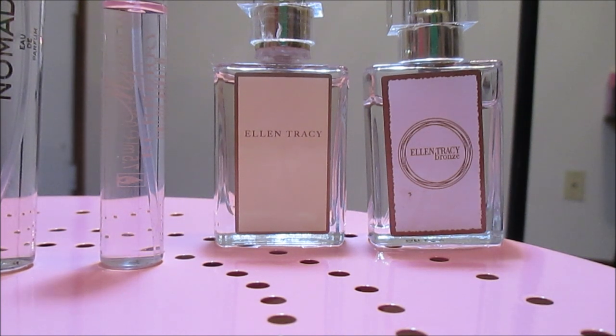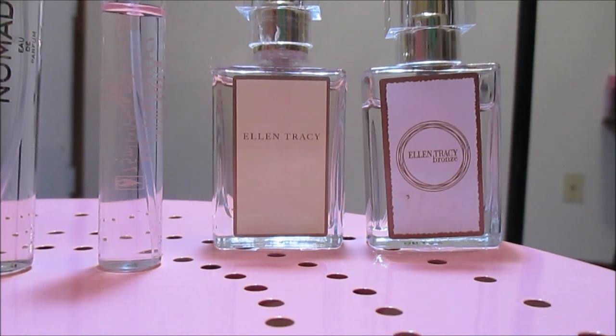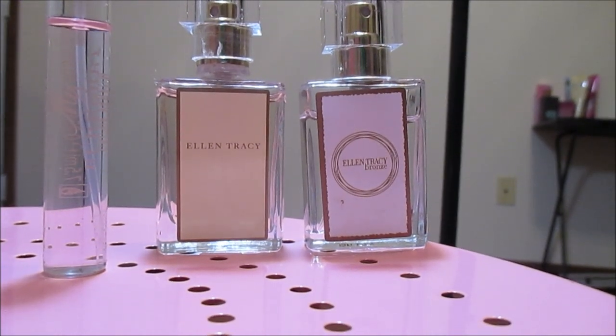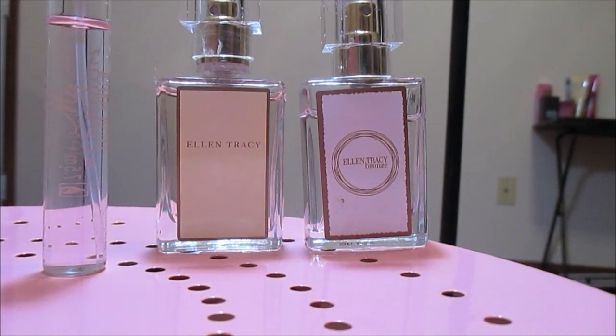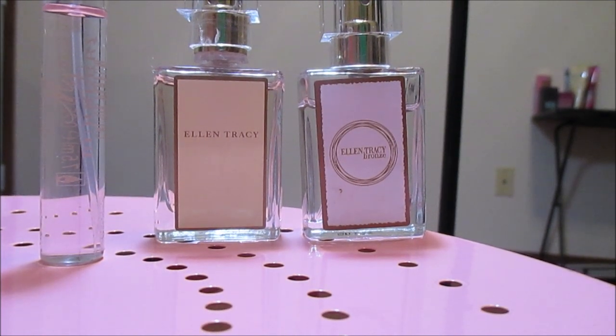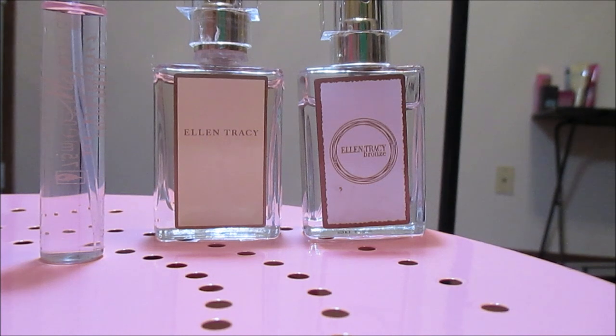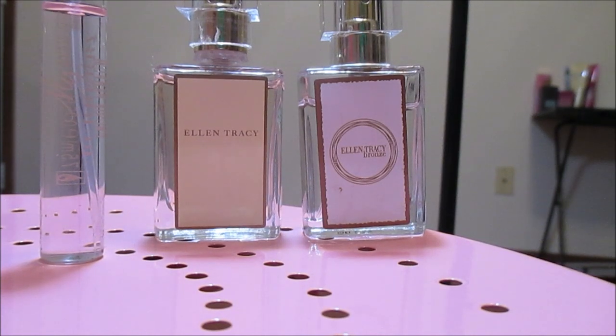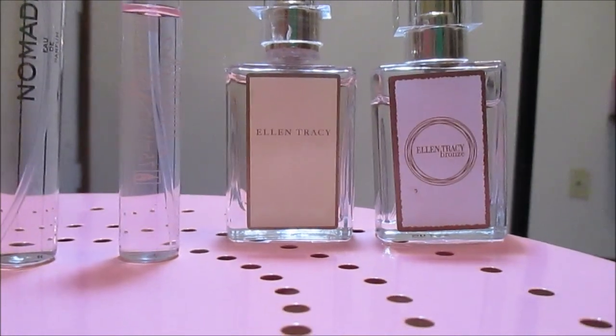From wearing it so much during that volunteer trip I got sick of it, and I did give away the full bottle. But I still keep this miniature bottle in case I stop being sick of it. I don't want to get to the point where I suddenly miss Ellen Tracy Bronze and wish I had it back, so I always have this miniature with me in case I go back to loving it.